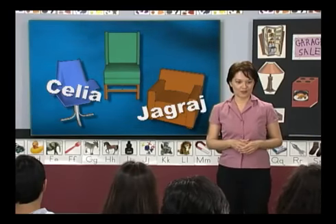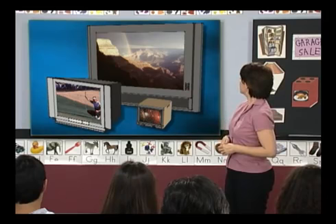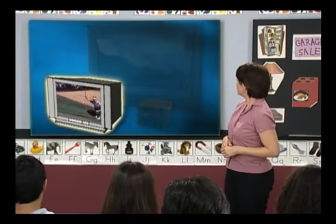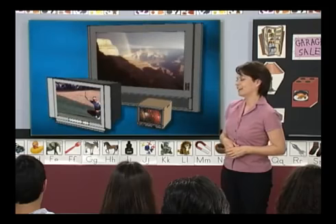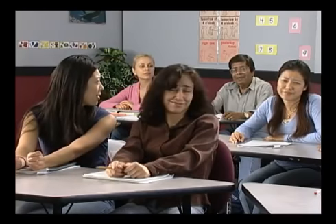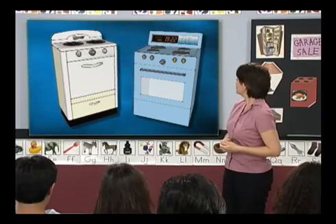Jagraj, how about you? Which one do you want? I want the brown one. Carmen, how about you? The green one. Okay, let's talk about TVs. We have three TVs — a big one, a medium one, a small one. Elena, which one do you want? I want the big one. I like to watch soccer on TV.